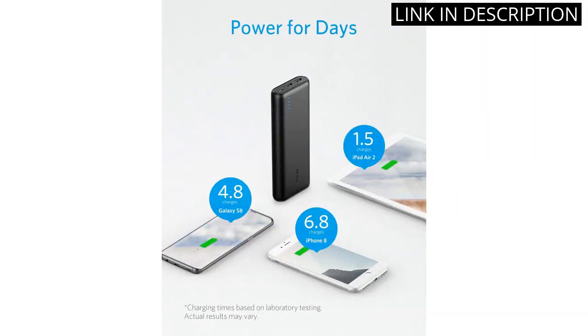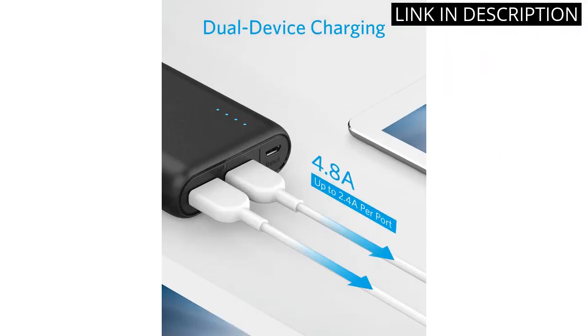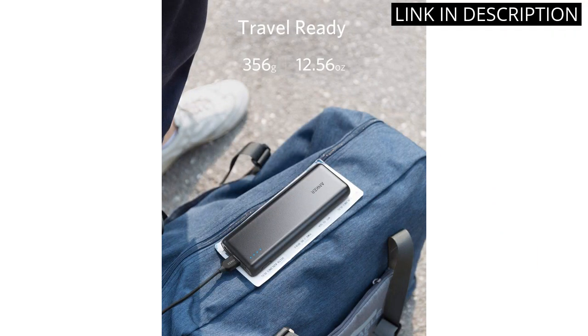This external battery pack also works with Samsung Galaxy and other devices, making it a versatile option. The sleek black design is a plus, and it's compact enough to fit in my purse or backpack. Overall, I highly recommend the Anker PowerCord 20,100 mAh Portable Charger for anyone who needs a reliable and efficient portable power bank.